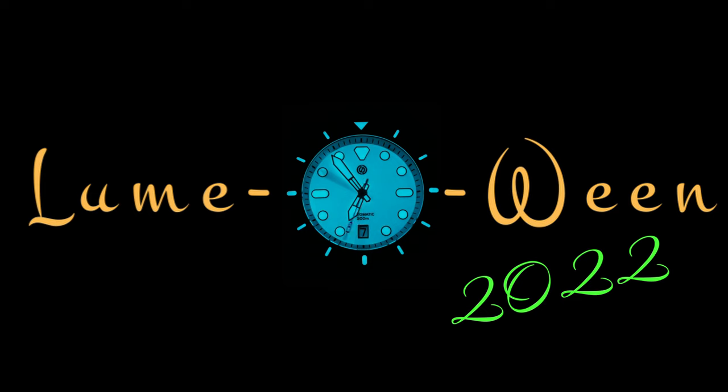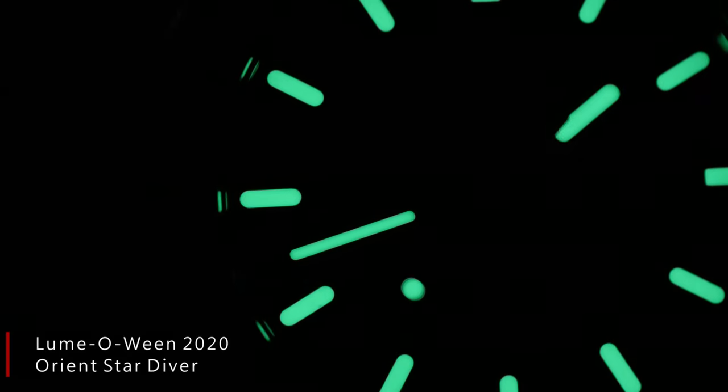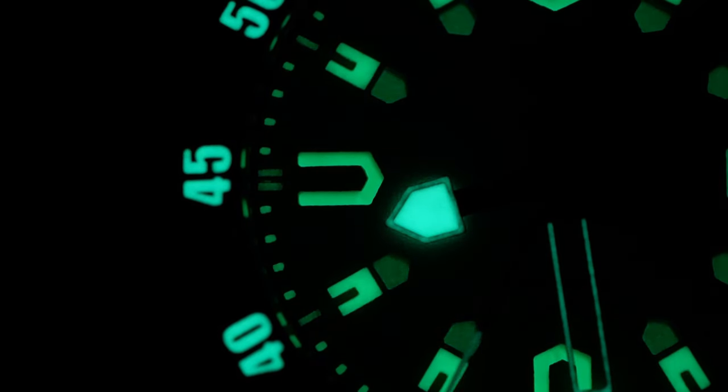It's that time of year again, where the air is getting colder, the nights are getting longer, and the days are getting shorter. But luckily, the lume is getting stronger. It's Lumaween 2022. Longtime viewers know what they got into when they clicked on this, but for all you newcomers, I'm Shane, this is Relative Time, and Lumaween is my annual special where I look back at the last year and pick out the top watches when it comes to lume.